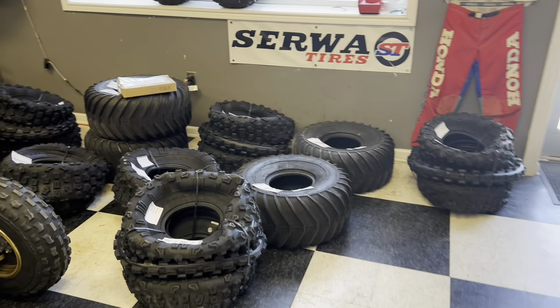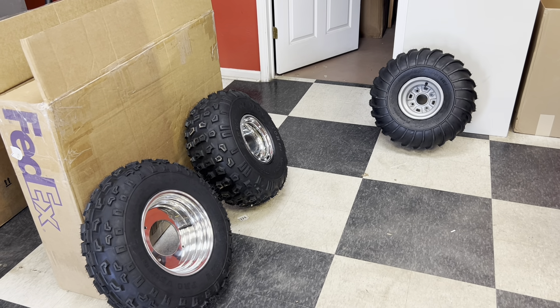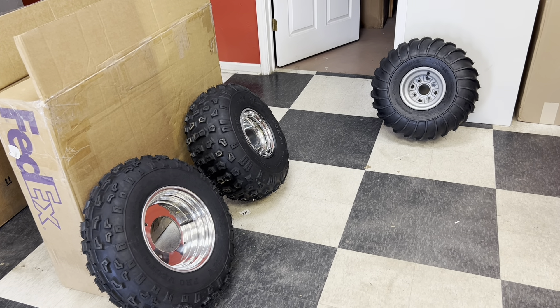We shipped out probably 100 sets in the last two days of our initial order, and now they are open to the public. Just wanted to make sure you guys knew about them so nobody misses out. Have a good day guys.